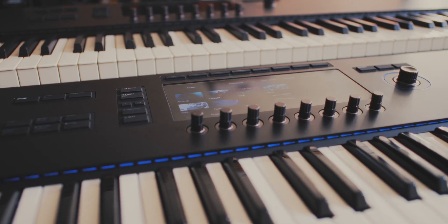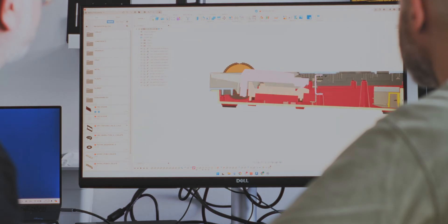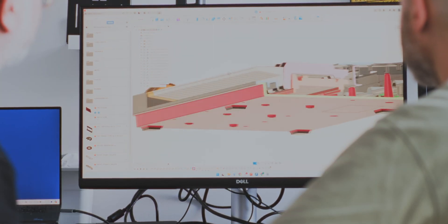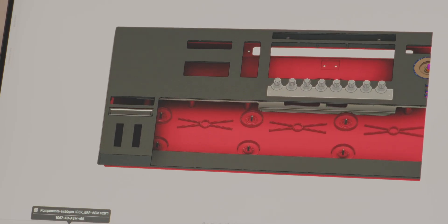We come from a world where industrial design works with their tools and mechanical engineering works with different tools. For us, the really next transformative step was to go to the same platform. Autodesk Fusion really helped us to come together.